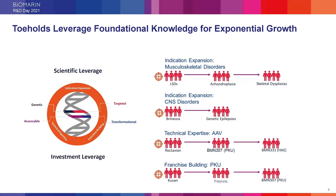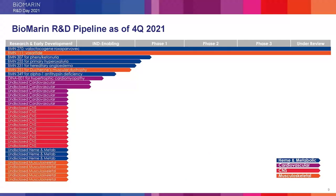With expertise in AAV gene therapy, we're able to leverage learnings from Roctavian and apply them to BMN-307 for phenylketonuria and BMN-331 for patients with hereditary angioedema. Building out therapeutic franchise areas, we're developing progressively better options for patients with phenylketonuria. In addition to our disclosed programs, we now have six undisclosed cardiovascular programs, ten undisclosed CNS programs, three undisclosed hematologic and metabolic disease programs, and five undisclosed musculoskeletal programs.